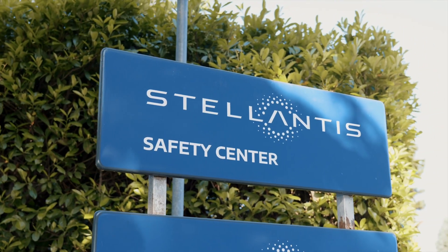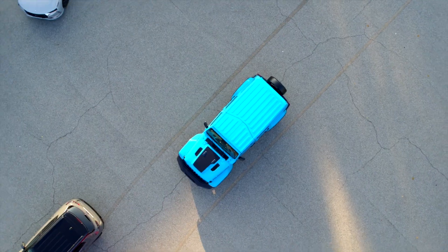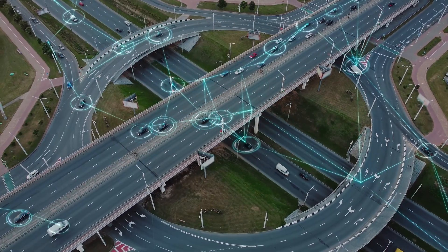Stellantis, a name famous for 14 renowned automotive brands and two mobility giants, is at the forefront of innovation in the big bang of automotive disruption, shaping the new landscape of connected mobility.